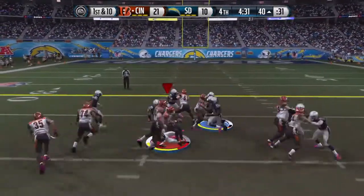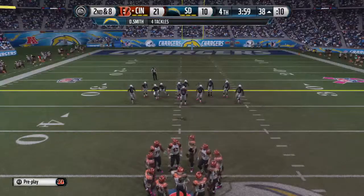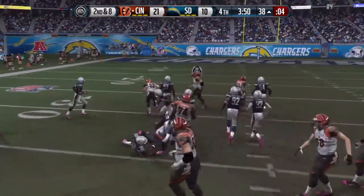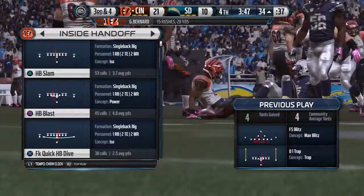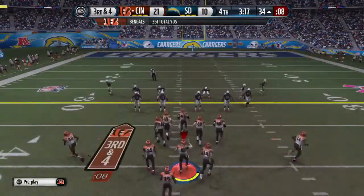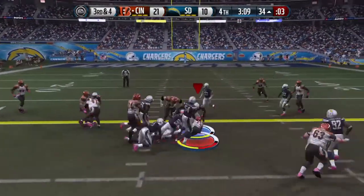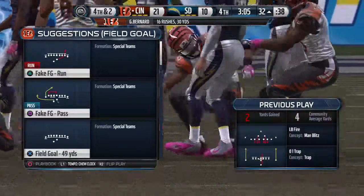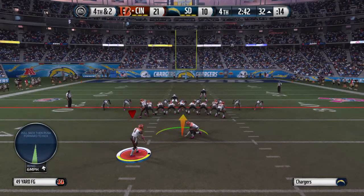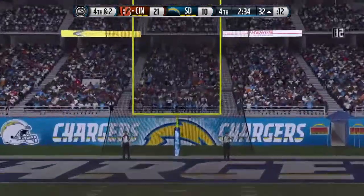They bring in the extra tight end, they'll go ground, and the tackle is made by Daryl Smith. If you want to run the football with success, you're going to have plays like this where they pick up very little yards — don't listen to the fans, keep running it and it'll work. It's a two-tight-end formation — they'll go ground and Bernard is brought down. Third down — they feed it to him one more time. This will be a field goal attempt from 49 yards out.